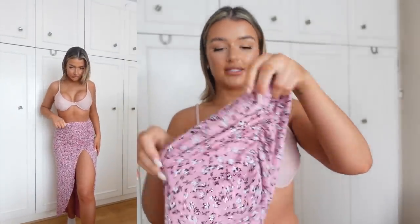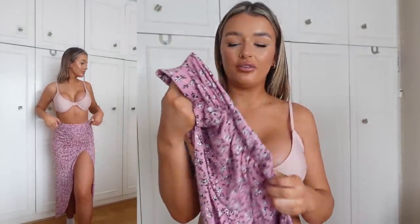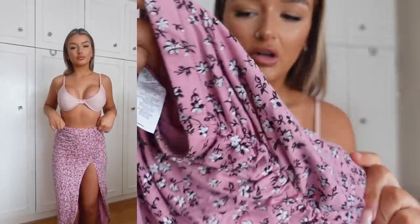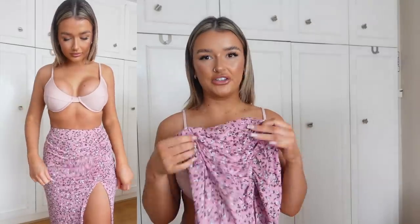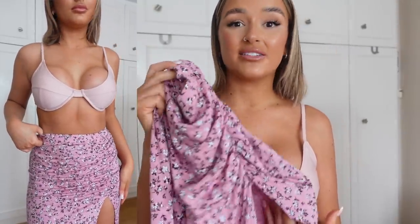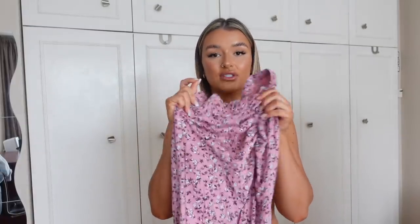Next up is this little ruched-side maxi skirt — this is a size 8. I actually thought the material was going to be a bit different but it's actually quite a nice soft material with a floral print, and I just think it's really flattering on. It's nice for holidays — if you're going for a meal and you don't want to just go in your bikini, you can throw this on. It's that nice jersey cottony material. I love the ruched detail. Because it's petite it's not too long on me — I'm 5'5 for reference.